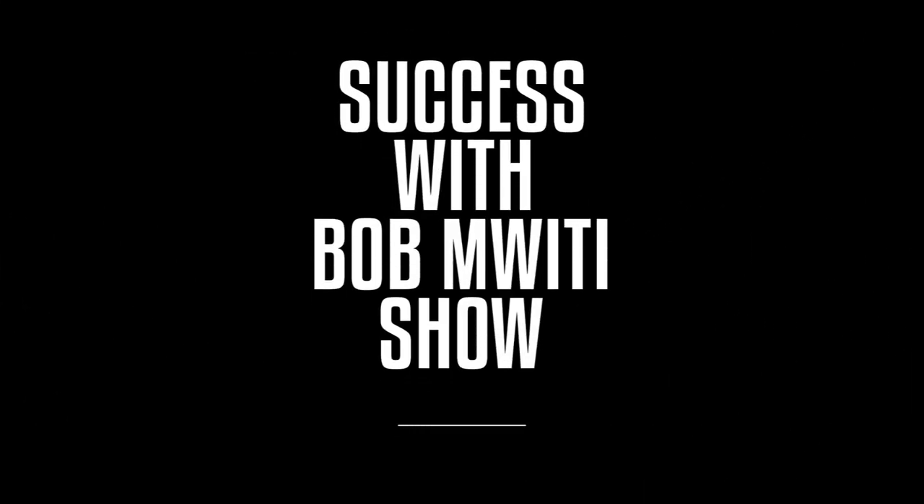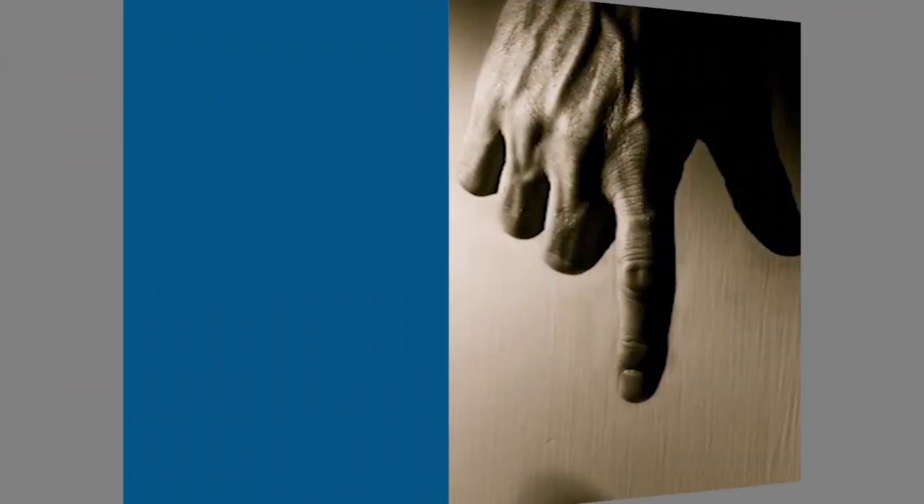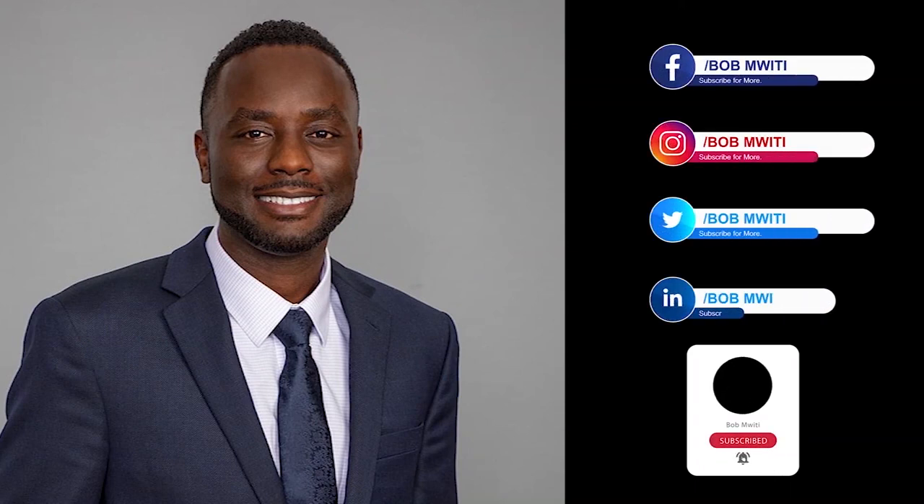That's pretty much it about studying at Georgia College and State University. You've been watching Success with Bomwiti Show brought to you by Abstech America. Be sure to subscribe to my YouTube channel and also follow me on Facebook, Instagram, Twitter, and LinkedIn.